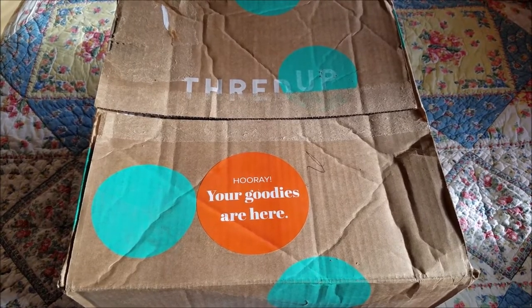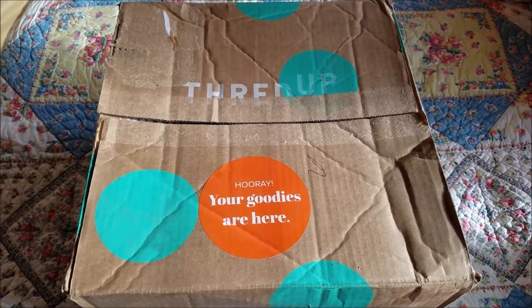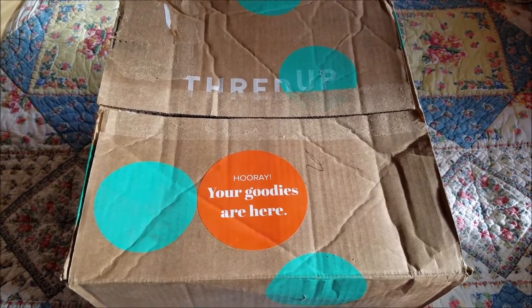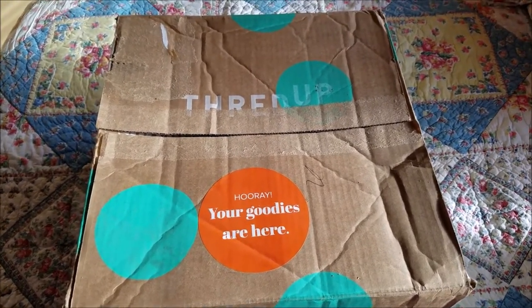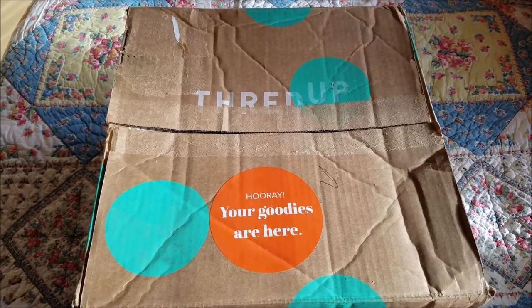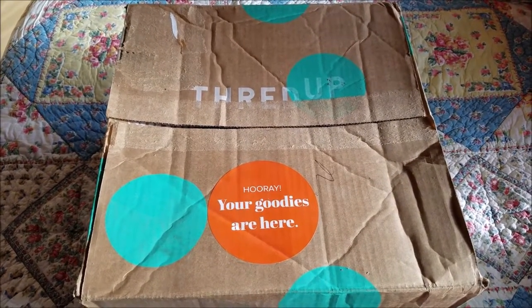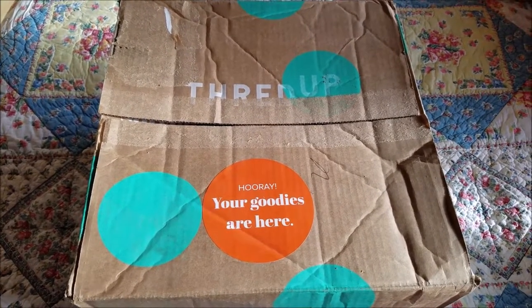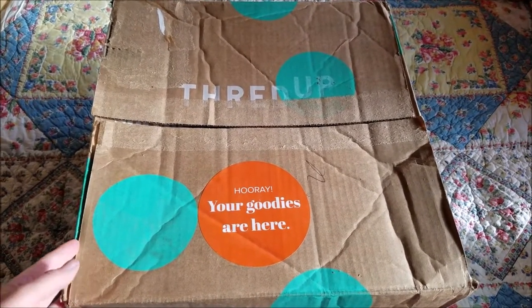This is my first time trying it and I'm going to open the box and we'll see what's inside and how well the person did with the information I gave them. As part of the information, you tell them what you'd like to receive, whether you want casual, business, or dress up, and you can give them a Pinterest board and any other information you'd like them to have. So let's see what I've been sent.